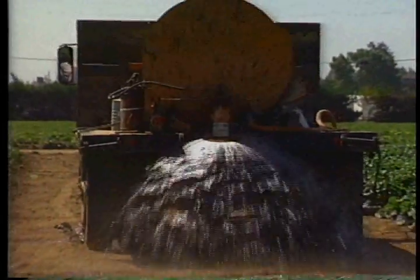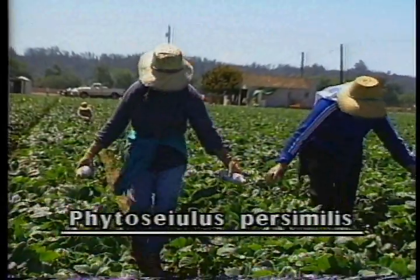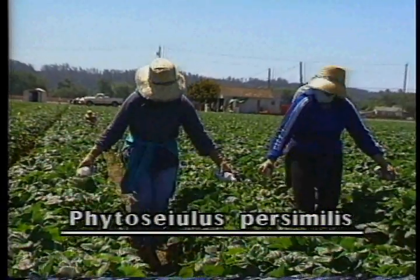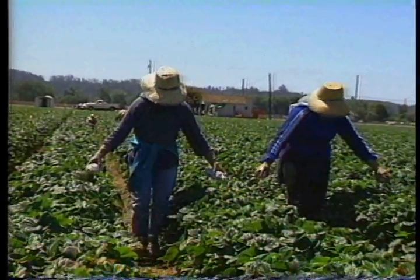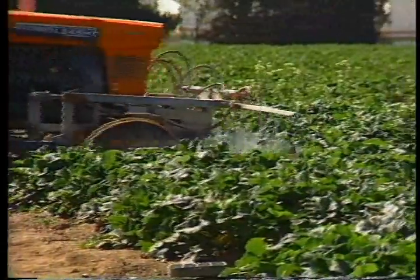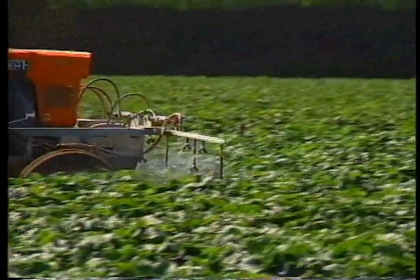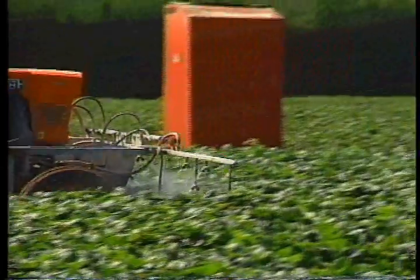Dust from surrounding roads encourages the buildup of spider mites. Therefore, water is applied to the roads to prevent dust. Predatory mites, Phytocelus persimilus, are released annually early in the season and monitored throughout the year. When necessary, selective miticides are used in conjunction with the predatory mites for a quicker knockdown of the pest mites.